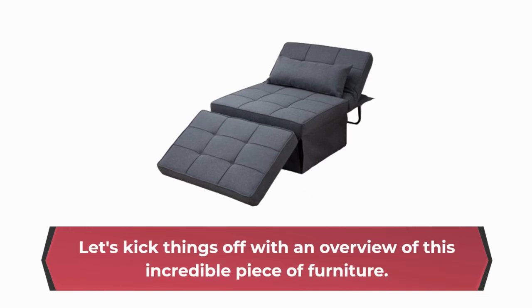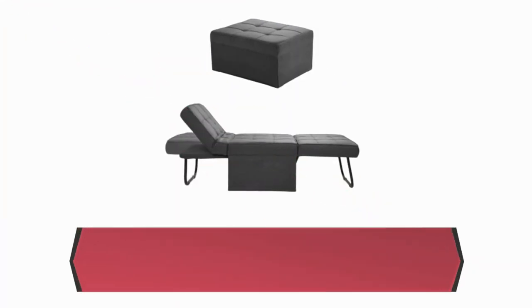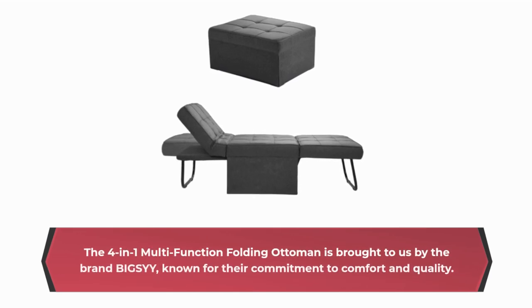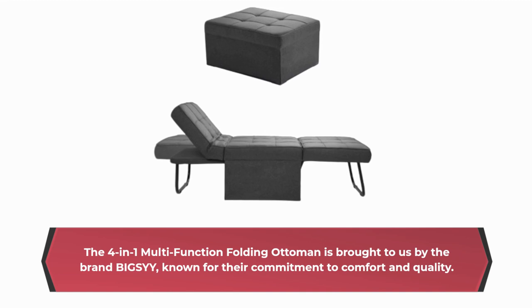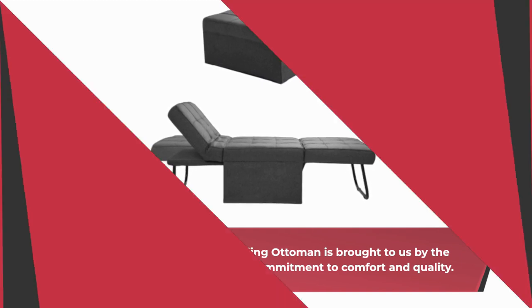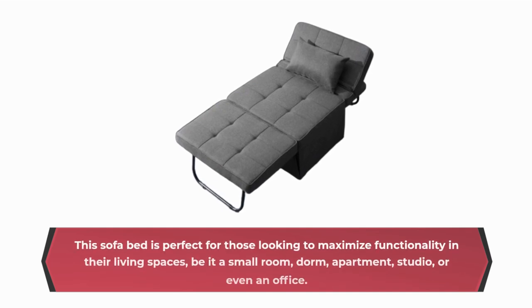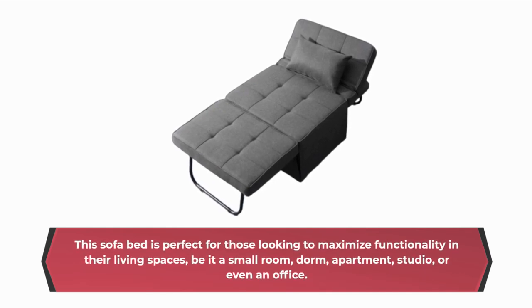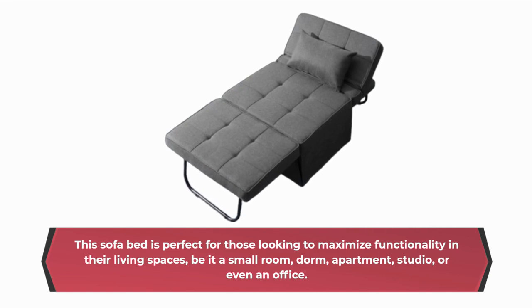Let's kick things off with an overview of this incredible piece of furniture. The 4-in-1 Multifunction Folding Ottoman is brought to us by the brand BIGSYY, known for their commitment to comfort and quality. This sofa bed is perfect for those looking to maximize functionality in their living spaces, be it a small room, dorm, apartment, studio, or even an office.